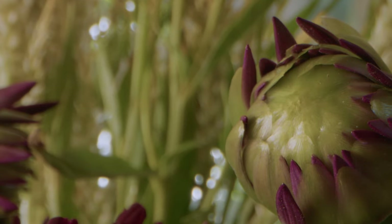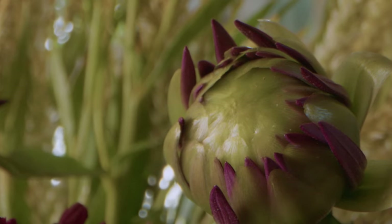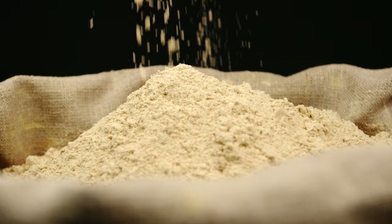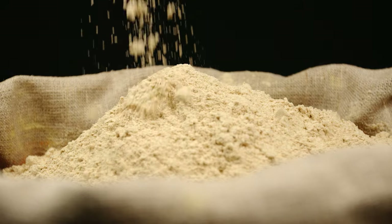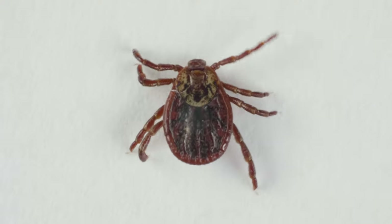Certain types of flowers in the chrysanthemum family contain quantities of pyrethrum. The ancient Persians discovered the insecticidal properties of pyrethrum around 400 B.C., and extracts and powders made by grinding up the dried flowers have been used to control all types of insects and arachnids for more than 200 years.